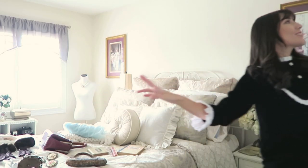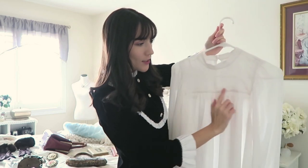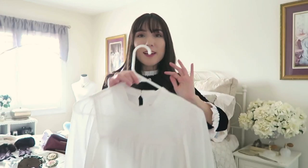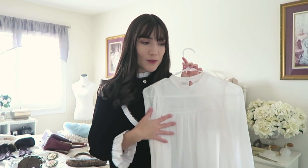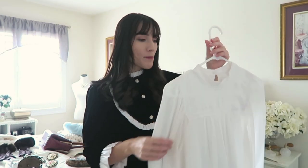I also have this blouse, which I think is really pretty. It has more of a Victorian feel to it — it has a little bib collar, which I think is really pretty, and really big puffed-out sleeves. I thought this would be great for everyday wear — at home or out. I have a long black skirt I might pair it with, though I'm worried it might look a little too Victorian, like I'm wearing a costume. Either way, I'm sure I'll make it work.